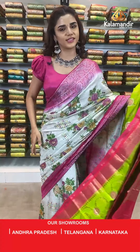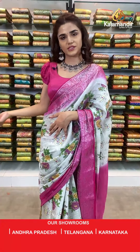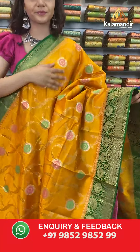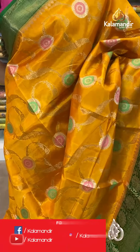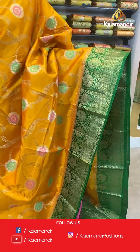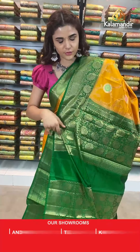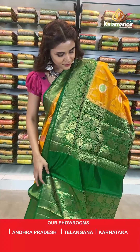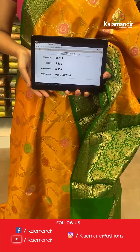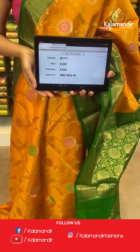30% off as you know — buy your sarees right away, it's a great offer. On to the next saree in mustard and green. Beautiful floral jala body, a contrast border, contrast zari woven pallu, and a contrast border blouse. The item code is BL711. Take a screenshot and send to number 9852 985299.